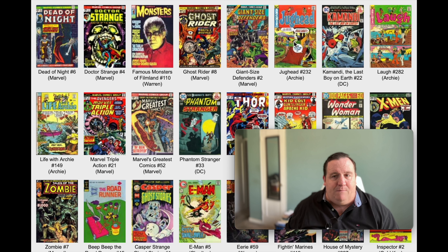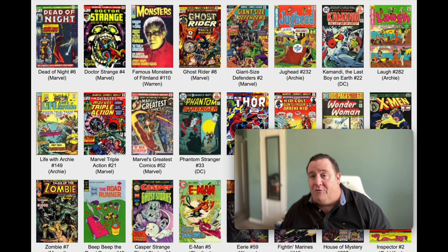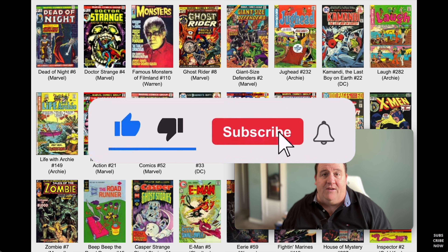Giant Size Defenders, Jughead, Kamandi the Last Boy. Let's check out Kamandi - who's doing that? The cover artist is Jack Kirby. Jack Kirby's still going here. This is a DC book, so Jack Kirby's already over to DC. And he also wrote one of the stories in there. Wow, that's kind of interesting.